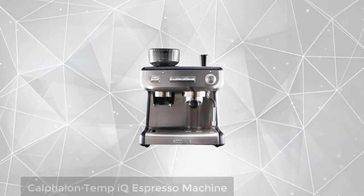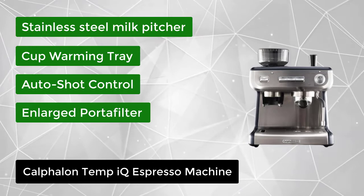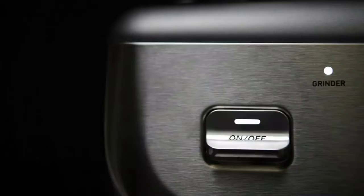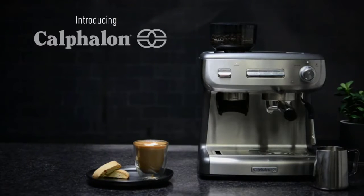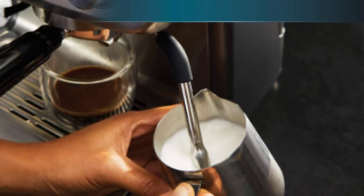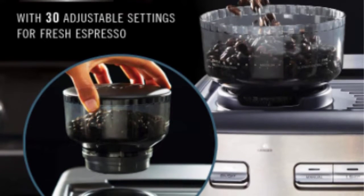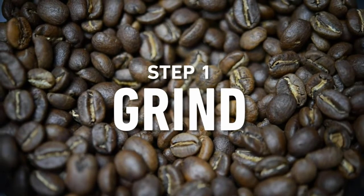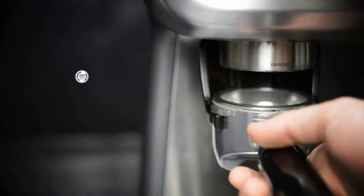At number 1, we have the Calphalon Temp IQ Espresso Machine. Experience great tasting espresso for cappuccinos, lattes, and more with the Calphalon Temp IQ, an espresso machine with grinder and steam wand. You'll get fresh espresso with every use, thanks to the integrated conical burr mill grinder featuring 30 adjustable grind settings. The Temp IQ system features thermoblock heating technology and PID temperature control to evenly heat during the espresso extraction, combined with gentle pre-infusion to bloom the espresso grounds at the beginning of the extraction. A cafe-sized 58mm portafilter allows for even water dispersion and robust flavor, and a powerful steam wand produces creamy froth and micro-foam milk for cappuccinos, lattes, and more.